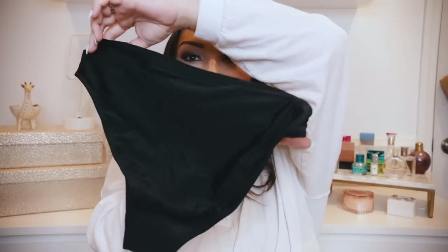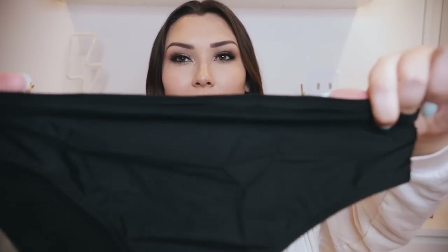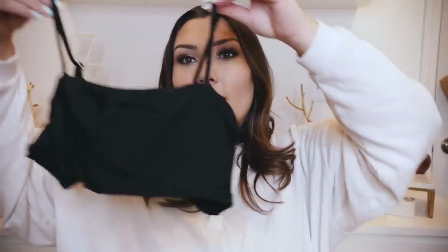I also recently picked up a bathing suit. I haven't gotten to wear it yet, but I wanted to share it for any future vacations. It's a black bikini set. The bottoms are high-waisted and a little cheeky but not too much, with a band that's not too thick so it looks modern. The top has two skinny straps and hooks in the back. I'm a little concerned about the buckle staying secure, so I'll test it out at my parents' lake house before wearing it on a beach.